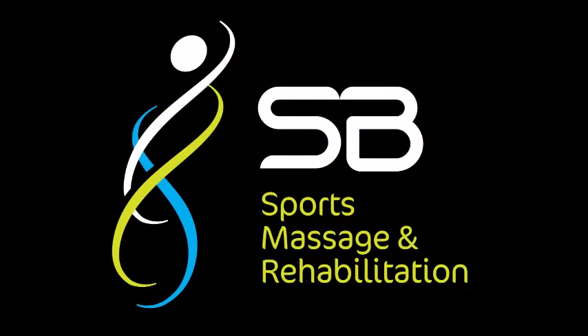Welcome guys, it's Sally from SB Sports Massage and Rehabilitation. Today I want to show you a stretch for your chest muscles. This pec stretch, as we're calling it, is brilliant for those people that have tightness across here.